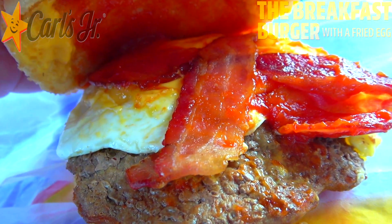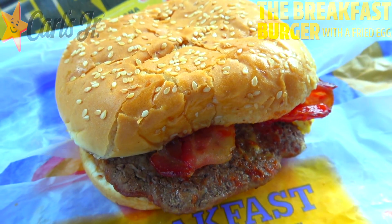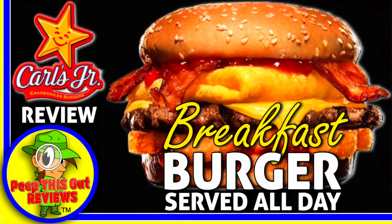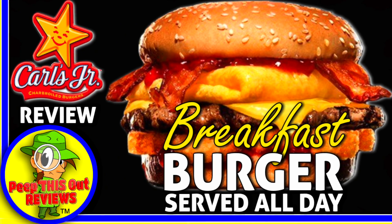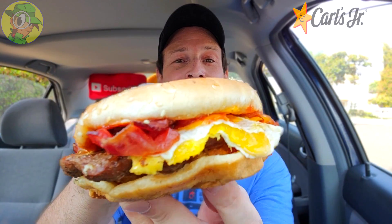That beef is looking pretty awesome with those grill marks — let's see if this one's gonna deliver. It's the fan favorite breakfast burger now with a fried egg here at Carl's Jr. After checking out the prime rib and fried egg biscuit recently, something was telling me I was going to swing back and give the breakfast burger a shot with that fried egg. Truth be known, I've actually reviewed this in the past, about three years ago. You can take a look at that original version with the folded egg.